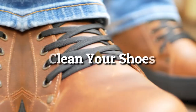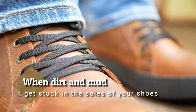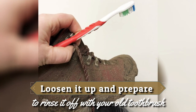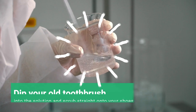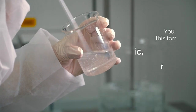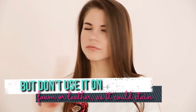21. Clean Your Shoes. When dirt and mud get stuck in the soles of your shoes, loosen it up and prepare to rinse it off with your old toothbrush. Create a solution made from a teaspoon of laundry detergent mixed with a cup of water. Dip your old toothbrush into the solution and scrub straight onto your shoes. You can use this formula on the fabric, mesh, and rubber areas of your shoes, but don't use it on foam or leather as it could stain.